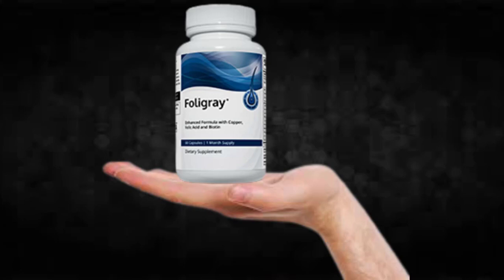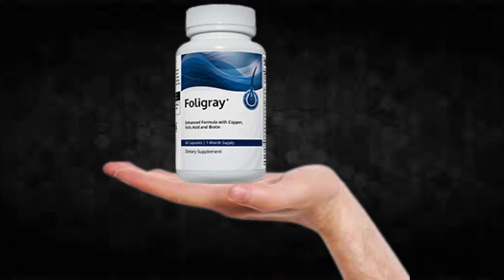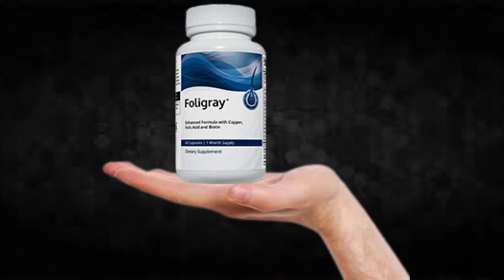I wanted to record this video first to tell you to be careful with the website you are going to buy Folligree from, and also, if you do buy the product, do the exact treatment and take it seriously. Remember to keep in mind that your results will be very different from any other person because your organism acts in a very unique way. I really hope this video helped you and I hope that Folligree actually helps you improve your life and enjoy the many benefits that this product promotes.